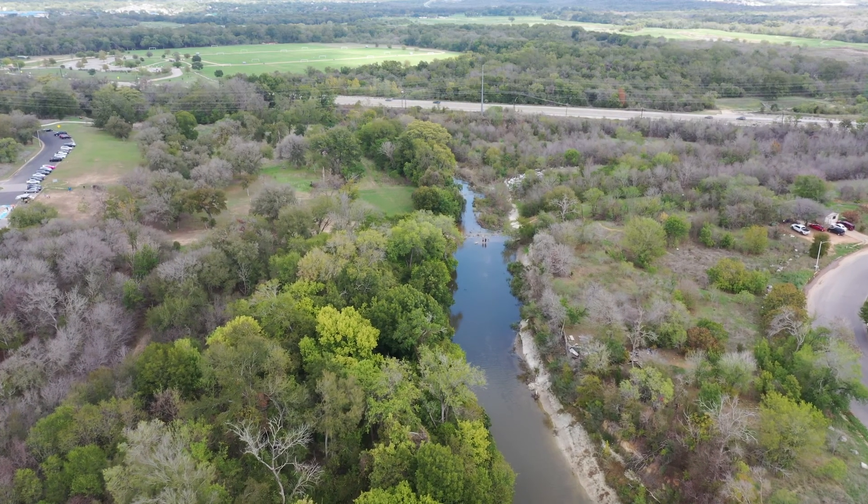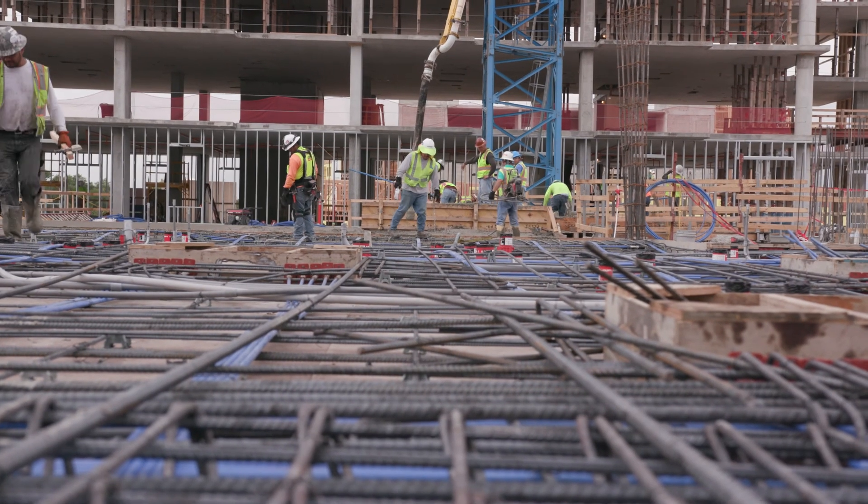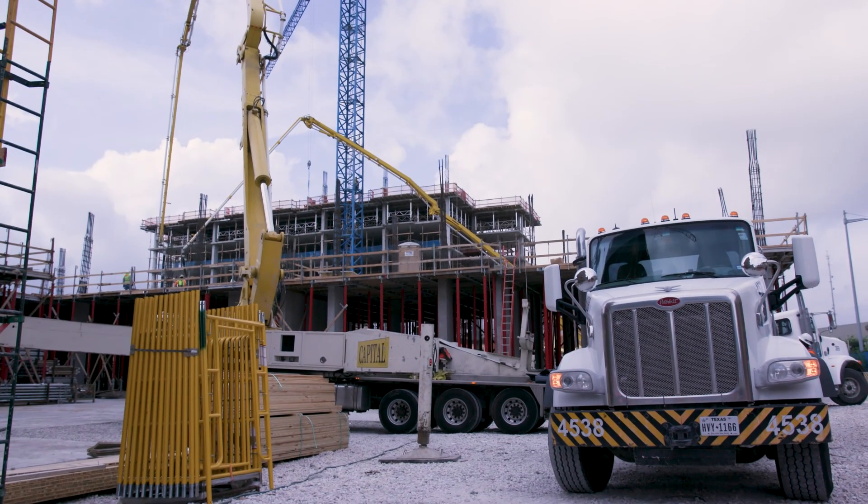Today, Schunk says there are lots of regulations regarding flooding and development. Development can't cause adverse flooding on other properties, and developers have to prove that before they can get a permit to build. So that's one of the things the city does — to ensure that all of this development that is happening isn't going to cause more flooding for somebody else.